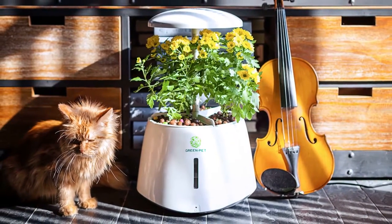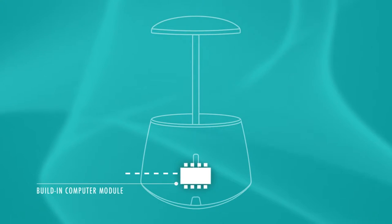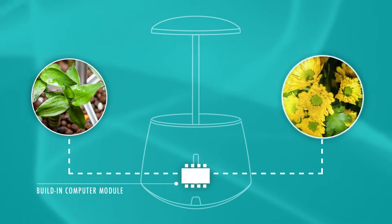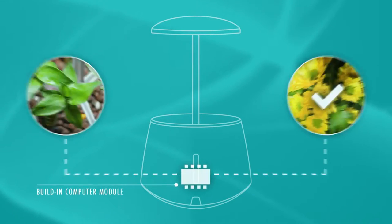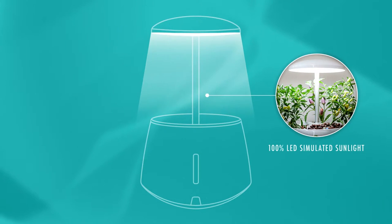The core of Green Pet is a computer module that monitors each plant's growth. The core automatically optimizes the amount of water and sunlight based on the species of plant and its age. Green Pet integrates LED light technology that simulates natural sunlight.